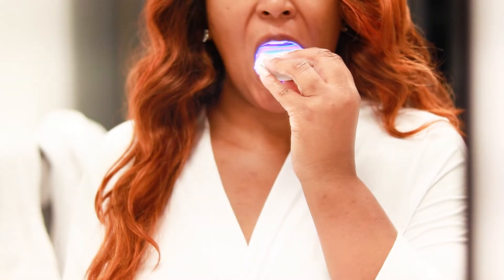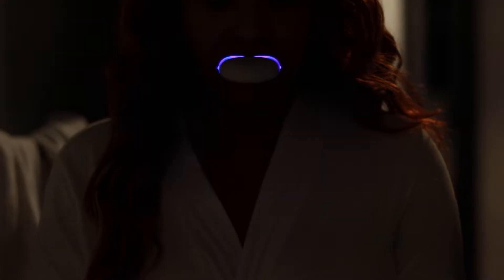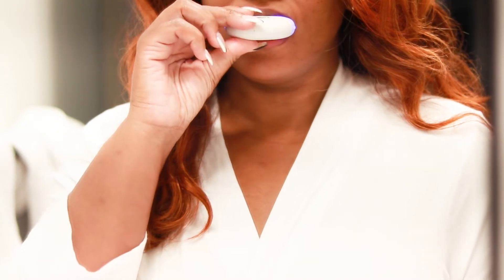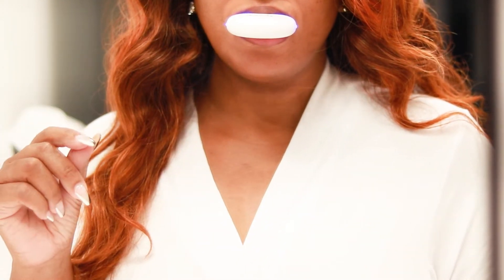There is a light on the side so you can start the device. I did go ahead and turn the lights off just so you can see the light a little better. Once your five minutes is up you will hear a beep, and that indicates for you to go ahead and remove the device as well as the strips.